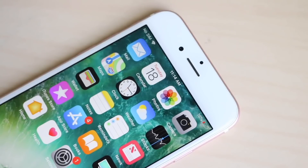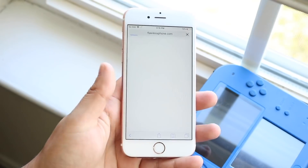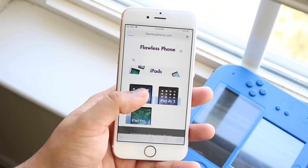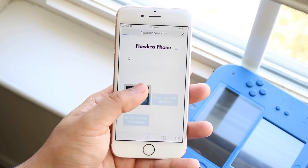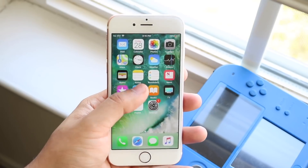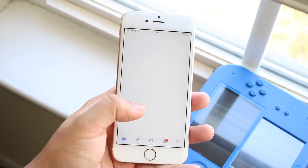Apple stopped selling the iPhone 6s, 6s Plus, and iPhone SE in Apple Stores. You can still find them at Walmart, Best Buy, or similar retailers. But the main opportunity to buy an iPhone 6s is going to come through the used market — whether that's eBay, Craigslist, or wherever. That pretty much brings us up to speed on what's happened within the last year.